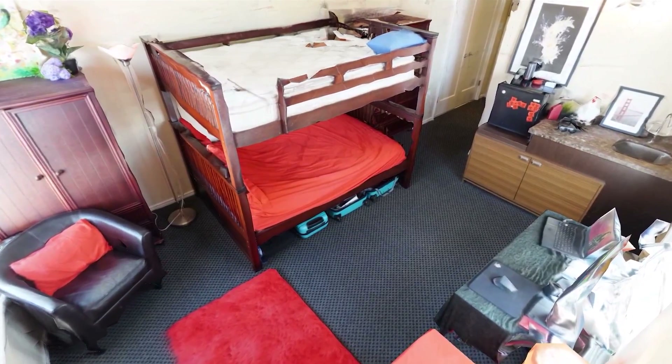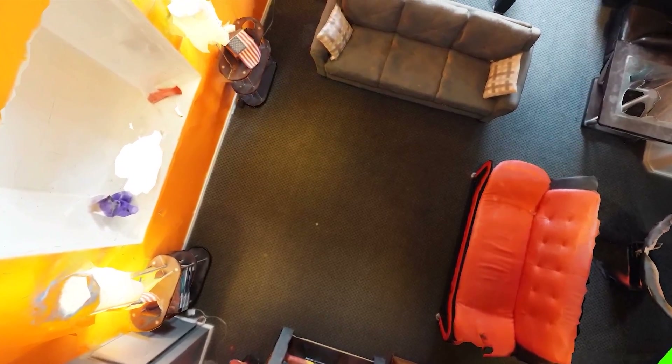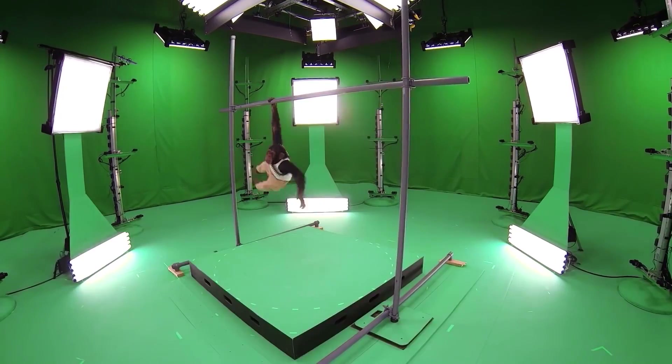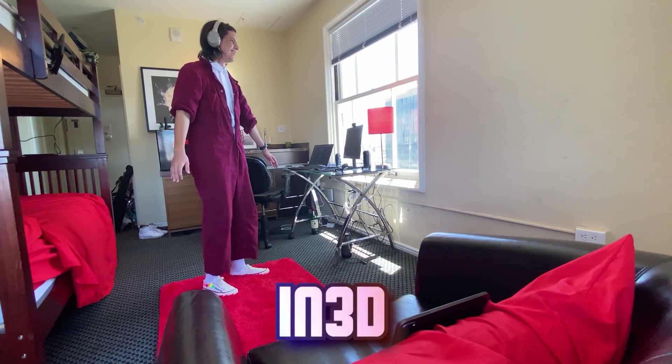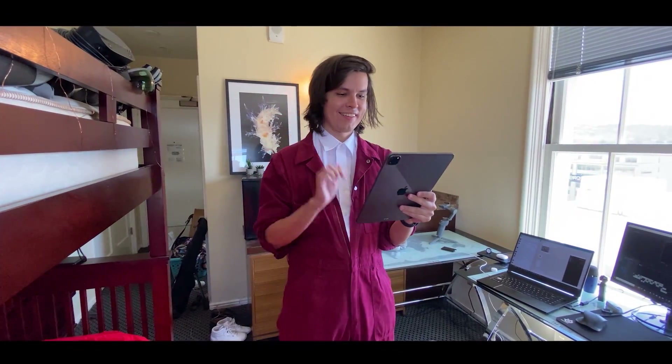Things are going pretty well so far. I have a 3D scan of my room, and Aiden has one of his, and now we can finally move on to scanning our bodies. We don't have the time to get a professional scan done, so instead I took a shortcut. I used a scanning app named In3D — and this was the final result.